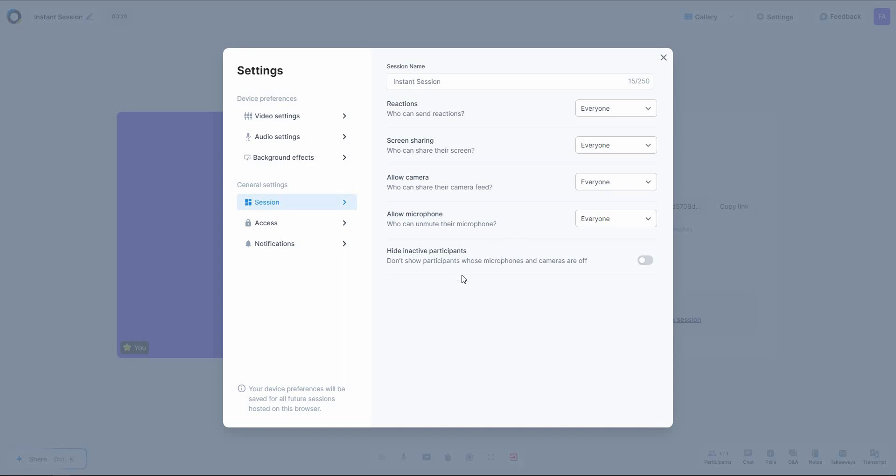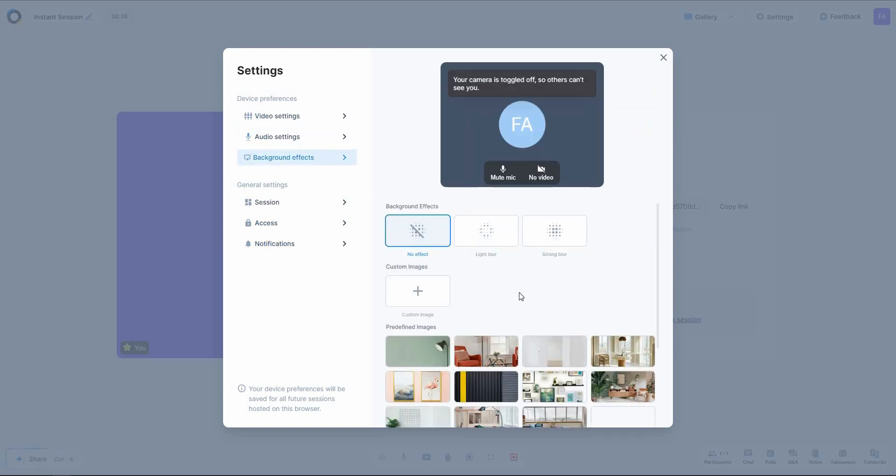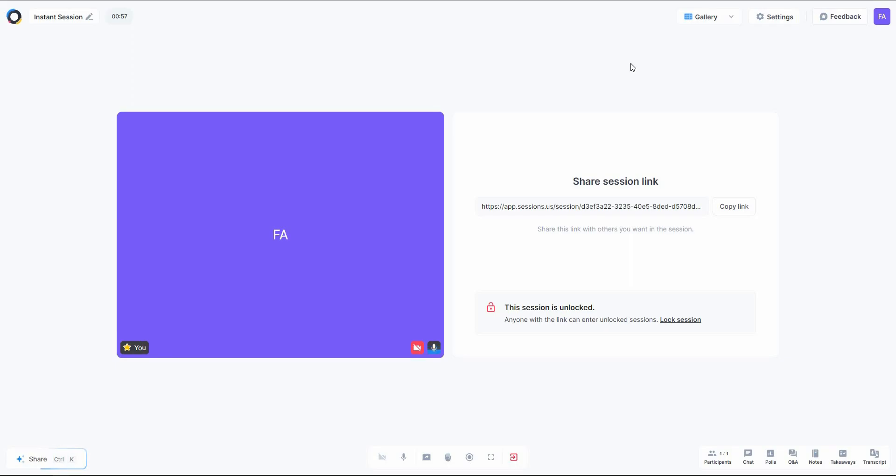You can change settings such as the name, reactions, screen sharing, privacy, camera and microphone access, hiding inactive participants, notification settings, and access settings. There are also device settings for video, audio, and background effects. It's really cool that you can add different types of background effects — custom images or predefined images provided by Sessions.